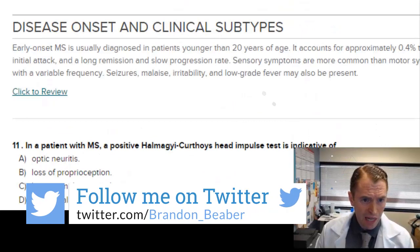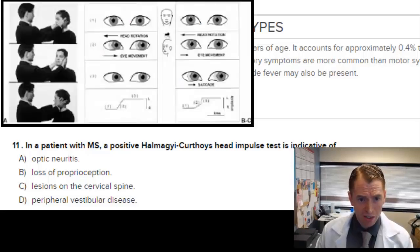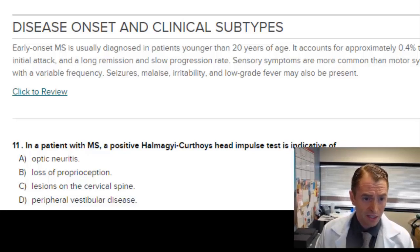In a patient with MS, a positive head impulse test — I'm not really familiar with that eponym; I just call it the head impulse test — is a sign of peripheral vestibular disease. I'm not sure why it would be used specifically for MS; I'd use it to assess for something like labyrinthitis, also known as vestibular neuronitis. By elimination, it has nothing to do with optic neuritis, proprioception, or cervical spine lesions, so peripheral vestibular disease makes sense — I'll assume that's the answer.